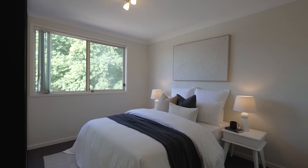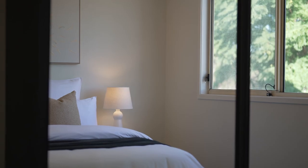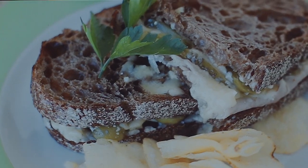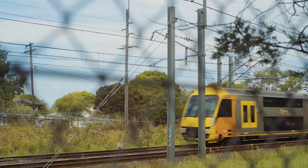Upgrade from an apartment, downsize from a house or treat yourself to a new investment in this fantastic lifestyle location that's just a heartbeat to the local shopping, schools and train station.